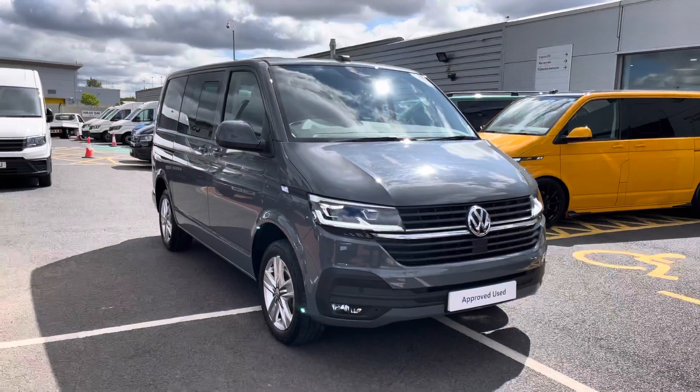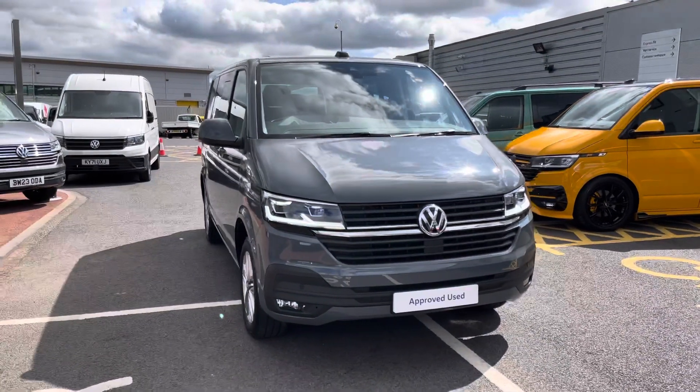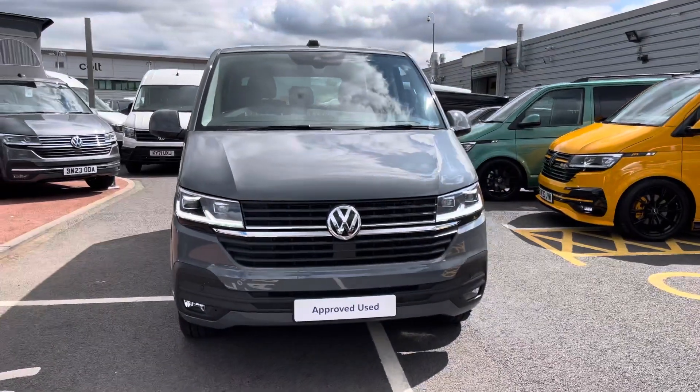Hello, my name's Fazzy here at the Volkswagen Van Centre in Birmingham and today I'm going to be taking you around this approved used vehicle. Today we're looking at this approved used Volkswagen T32 Transporter Highline Combi.